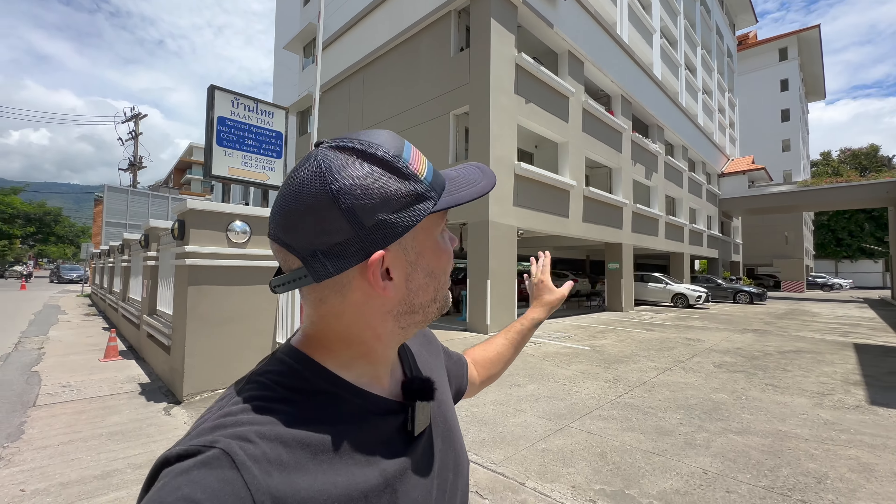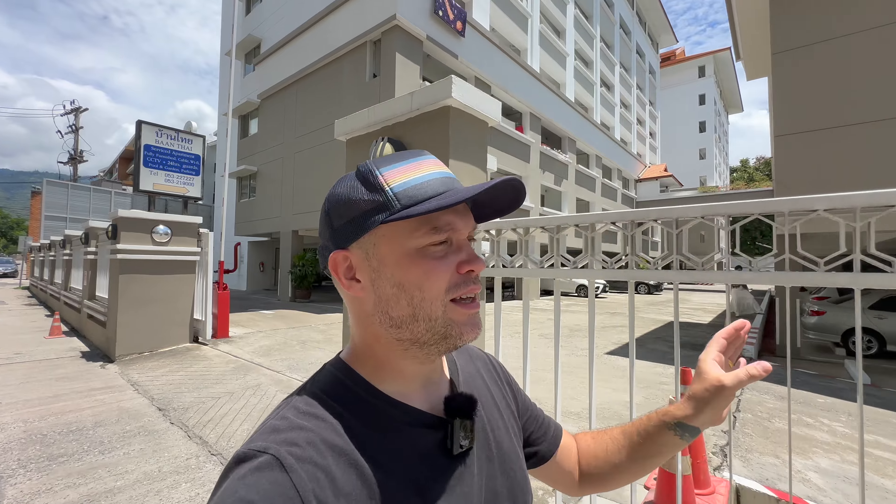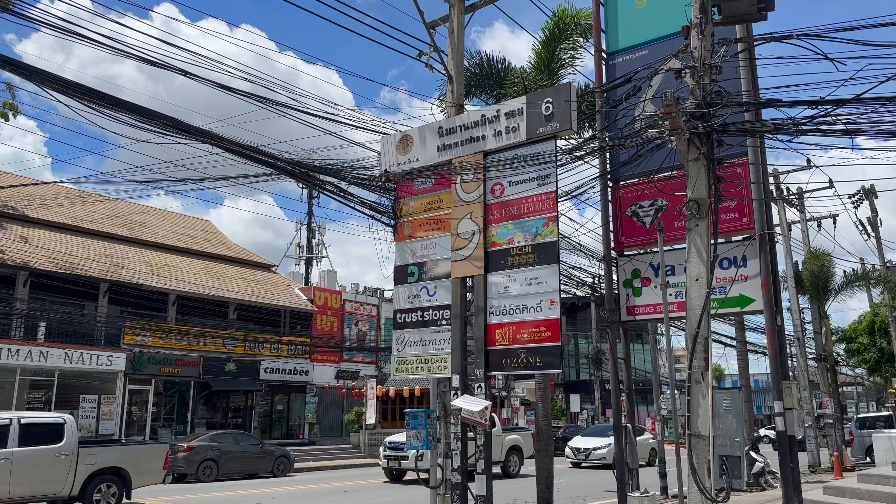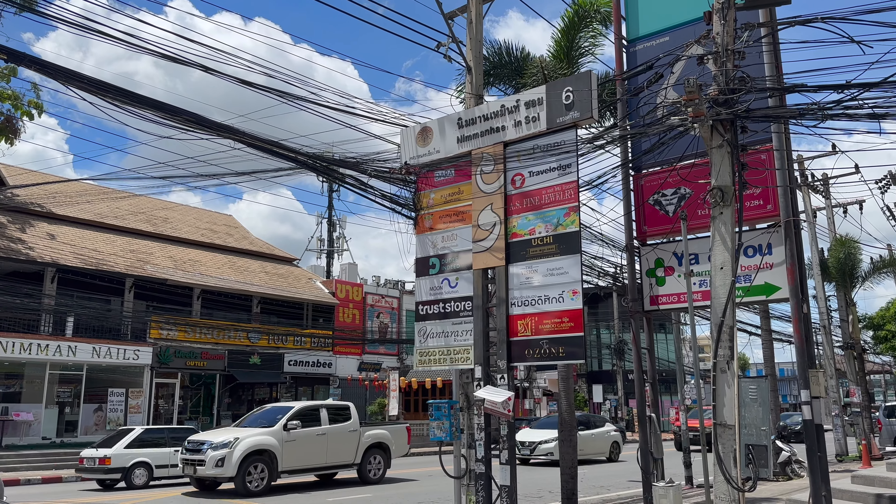Opposite from here we have an apartment style building where you can get a cheap room — I guess five or six thousand, maybe a bit more, never been in so don't hold me to the price — but yeah, apartment style building. And this is the Empire at Neiman here, and here we are at the foot of Soy 6. Now I may have missed a condo in this video, but I think we've looked at the vast majority of available condo buildings here in Neiman.